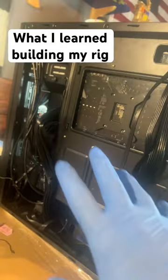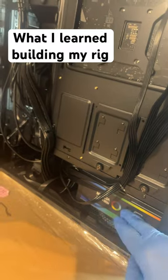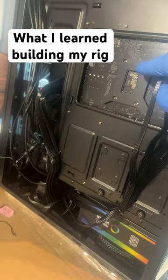Number three: always mount the motherboard before the power supply, and make sure to plug everything into the power supply before you mount the power supply itself.